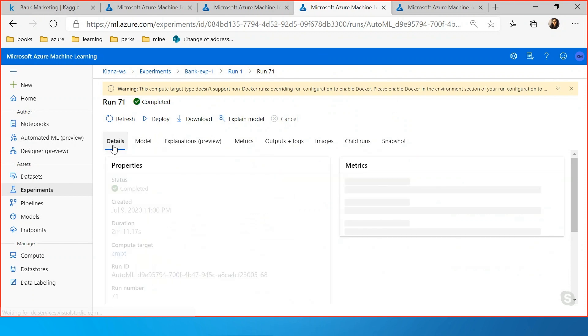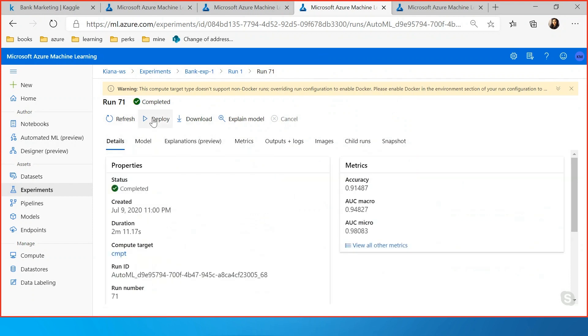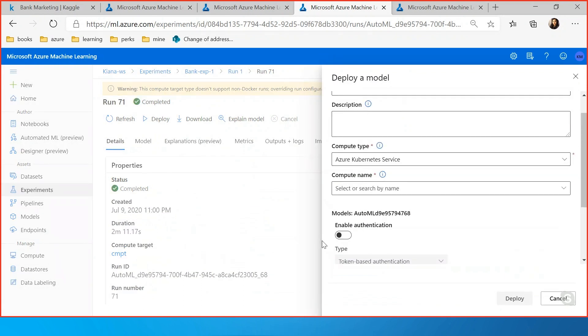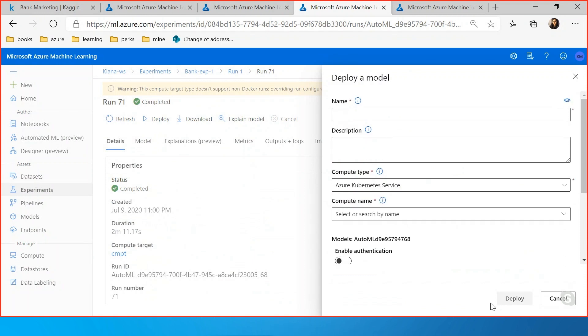Right from here you also have the option to deploy your model easily — just name the deployment and choose your compute type. As you can see, we started with just a dataset and went all the way to deployment without a single line of code.